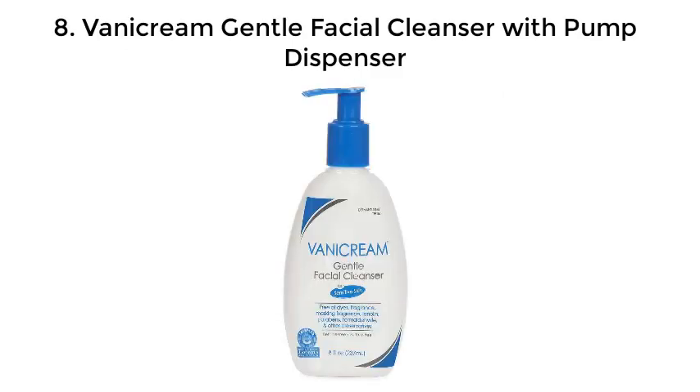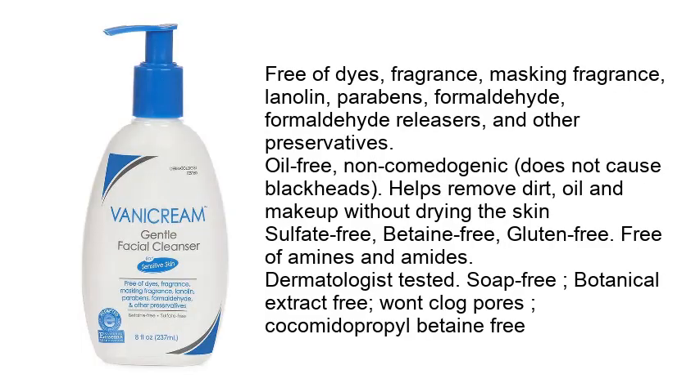Number 8: Vanicream Gentle Facial Cleanser with pump dispenser. Free of dyes, fragrance, masking fragrance, lanolin, parabens, formaldehyde, formaldehyde releasers, and other preservatives. Oil-free, non-comedogenic, does not cause clogged pores. Helps remove dirt, oil, and makeup without drying the skin. Sulfate-free, betaine-free, gluten-free, free of amines and amides — dermatologist tested and soap-free.